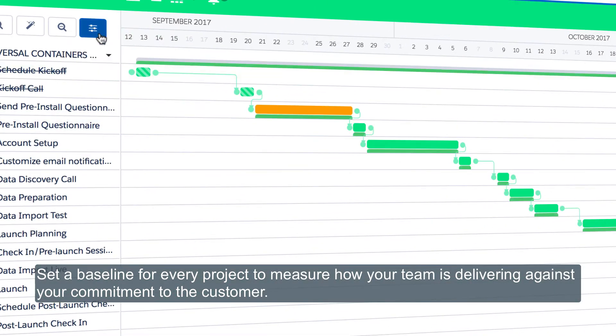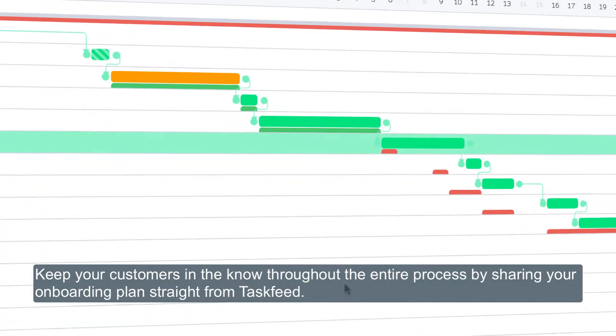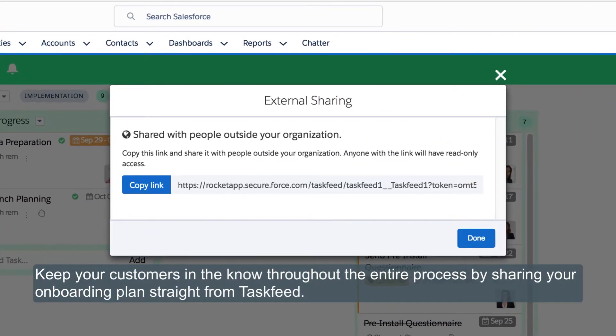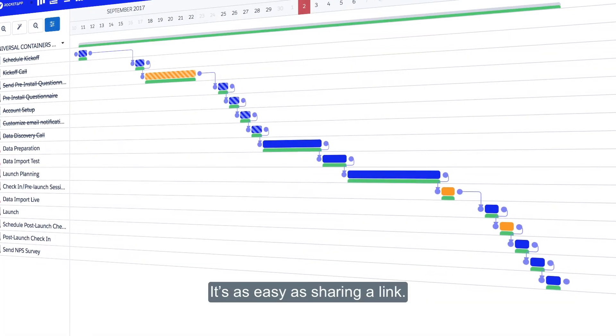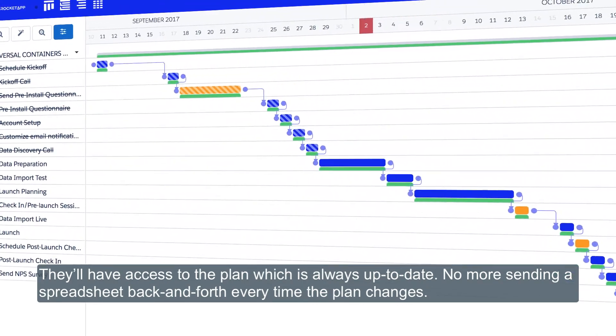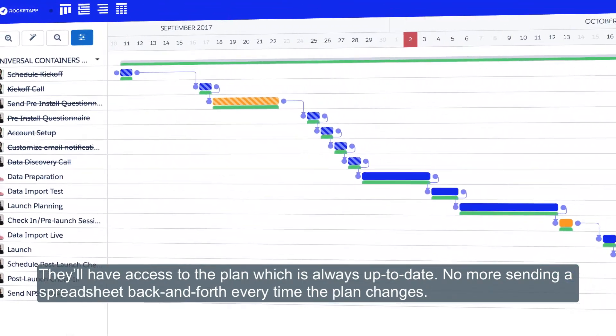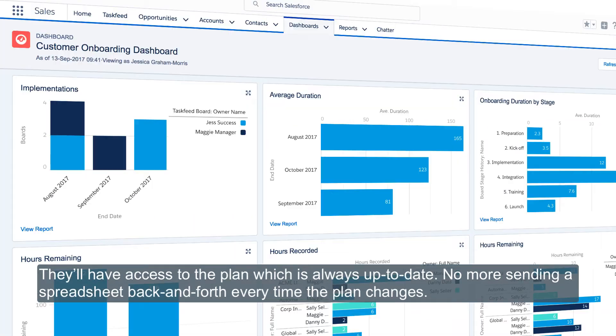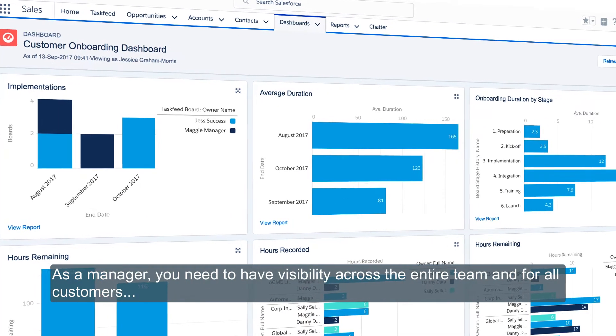Keep your customers in the know throughout the entire process by sharing your onboarding plan straight from Task Feed. It's as easy as sharing a link — they'll have access to the plan, which is always up to date. No more sending a spreadsheet back and forth every time the plan changes.